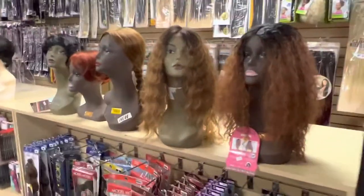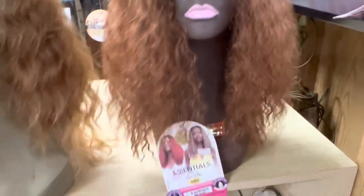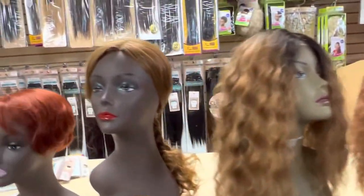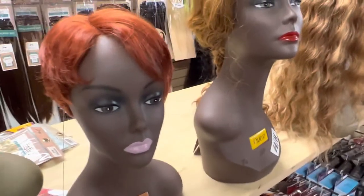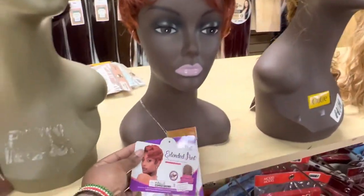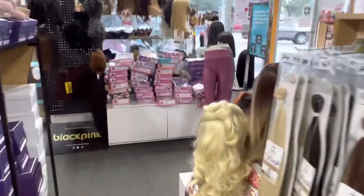These are the Janet wigs that we got. We haven't ordered Janet since our first initial purchase, so everything we have right now we've had since we opened and they don't sell for us — but they might sell for you. We do have other popular items from Janet though.